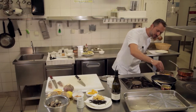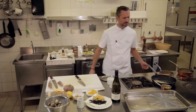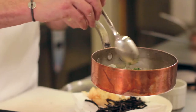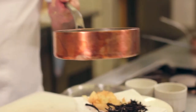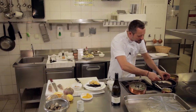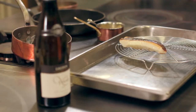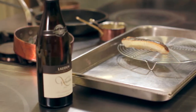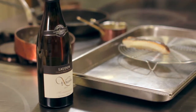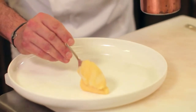À ce moment-là, je rajoute un petit peu de fleur de sel, un petit peu de mignonnette de poivre. À notre jus, je vais rajouter un tout petit peu de ciboulette ciselée. Et on va pouvoir sortir notre Saint-Pierre ici. On va le garder au chaud, un petit peu comme une viande. J'aime bien faire reposer le poisson pour que les chairs se détendent. On peut dresser notre assiette.